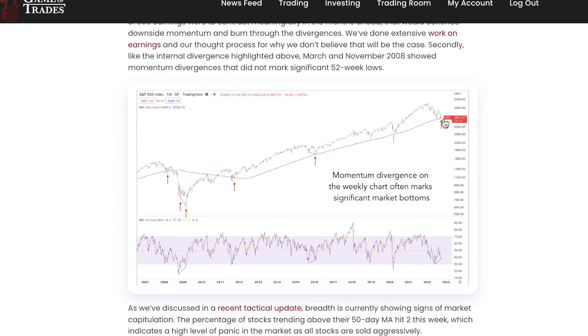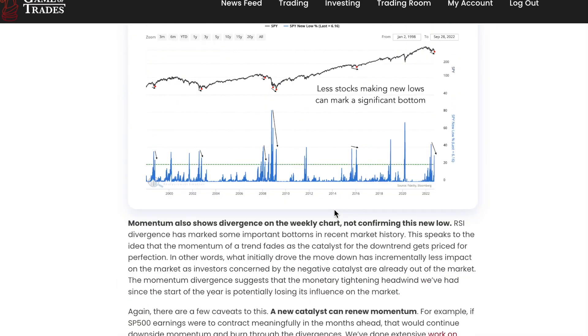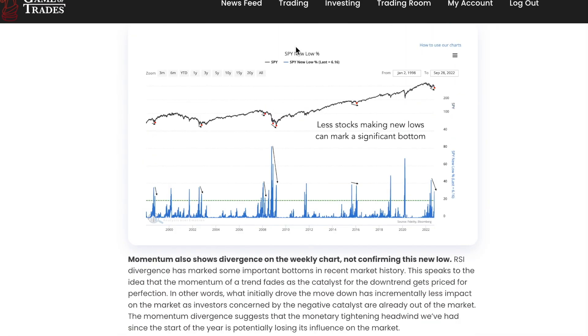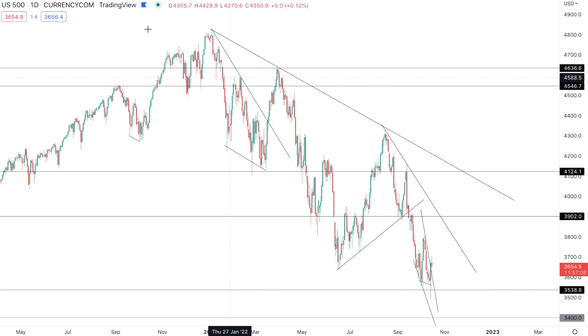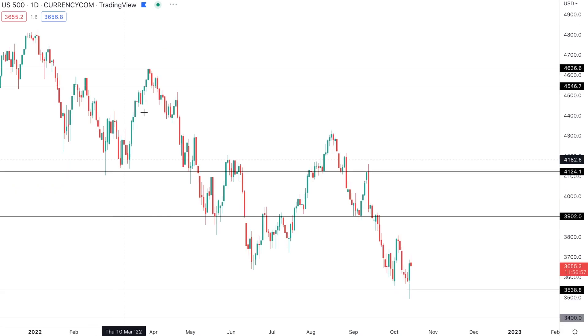Bottoms by definition occur when things look their worst. You almost have to be out of your mind to be optimistic at a market bottom. Just based on these factors, we also had divergences in S&P 500 new lows which told a very similar story. We also saw those divergences at the bottom of the bear market in 2002-2003 and 1998.